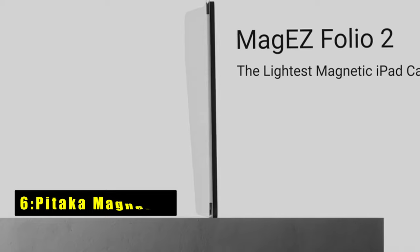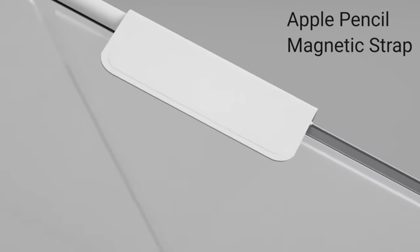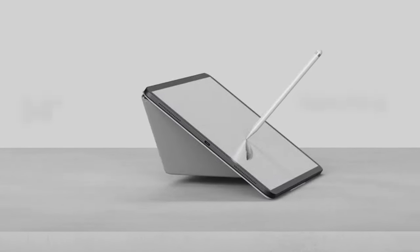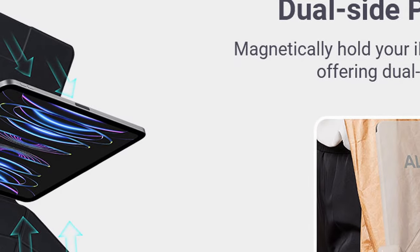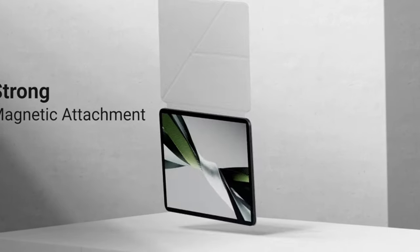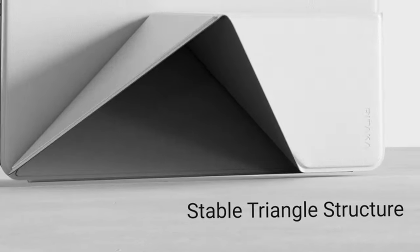At number six is the Pataka Magnetic. This iPad cover offers versatility and style in one package, with four different standing angles catering to activities like Zoom calls, web browsing, and drawing. Its triangle structure ensures stability in both portrait and landscape orientations. Crafted from skin-friendly polyurethane leather, it's resistant to dust and scratches. Despite its premium build, it's lightweight at just 11.46 ounces. It also features a built-in pencil clasp and auto sleep/wake functionality.